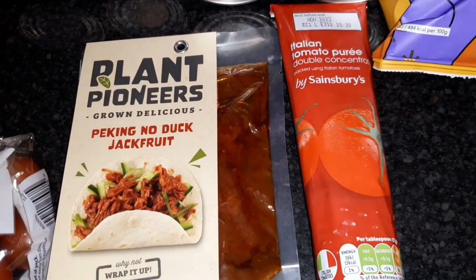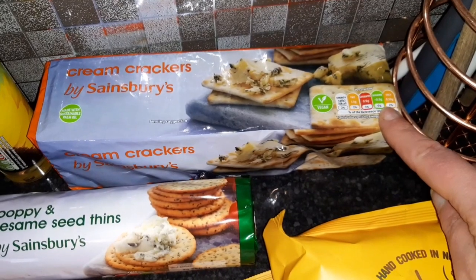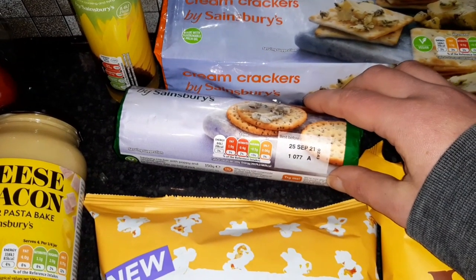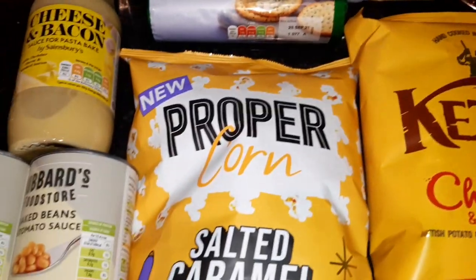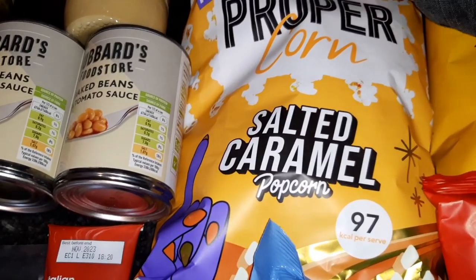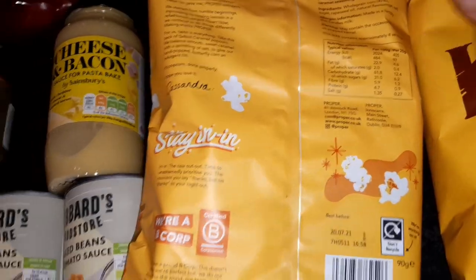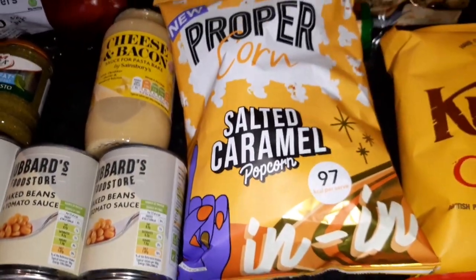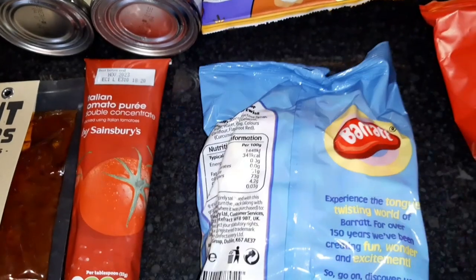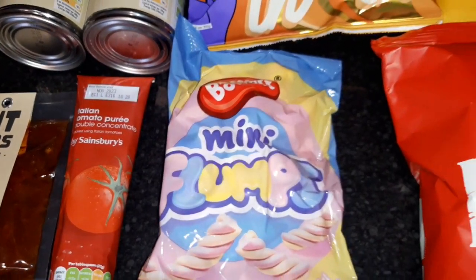Some tomato puree — per tablespoon that is 13 calories. Some of the Sainsbury's own branded cream crackers — each cream cracker is 35 calories. Some of the poppy and sesame seed thins — these are 20 calories each. I love this salted caramel Proper Corn — it's absolutely gorgeous. It's 97 calories per serving and a serving is 20 grams. It's on offer at the minute, normally £1.80 a bag, on offer for a pound. The flumps — 100 grams is 341 calories. I normally weigh out about 25 grams — just love them as a sweet fix.